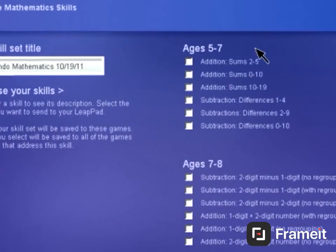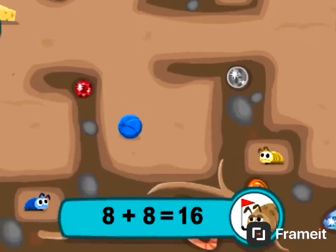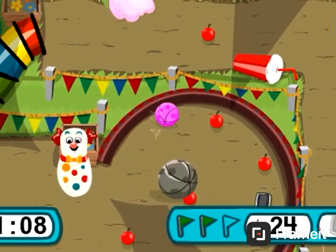Choose specific mathematics skills and put them in the game to customize the learning. Get practice with addition, subtraction, or multiplication skills while you play. And find hidden treasures along the way.